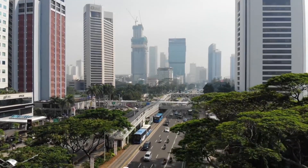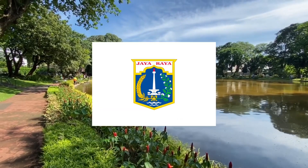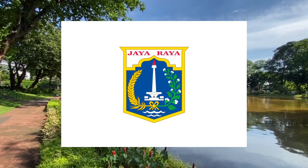The Special Capital Region of Jakarta, capital city of Indonesia, was founded in 1527, but the city flag has a much more modern meaning.